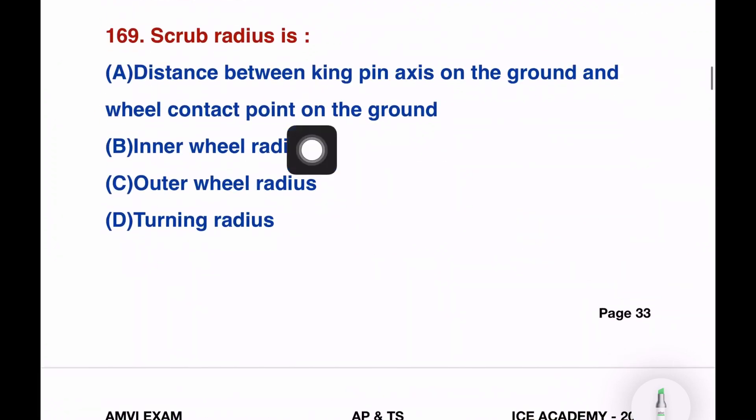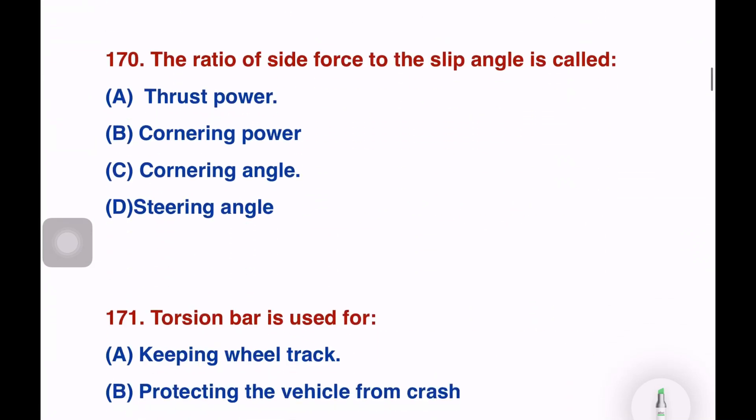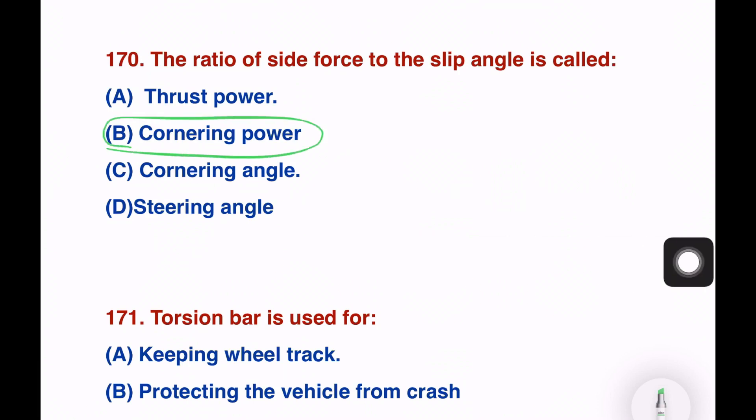Next question: scrubber radius is the distance between the kingpin axis and the wheel contact point on the ground. Options: inner wheel radius, outer wheel radius, turning radius. The right answer is the distance between the kingpin axis and the wheel contact point on the ground. The ratio of side force to slip angle is called — thrust force, cornering force, cornering angle, or steering angle. The right answer is cornering power.